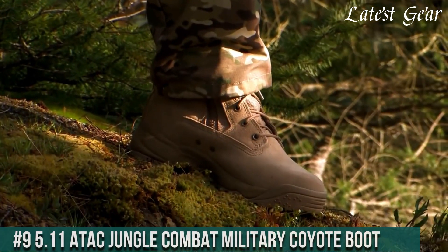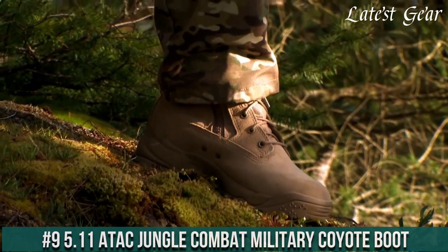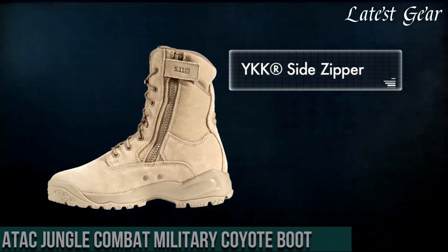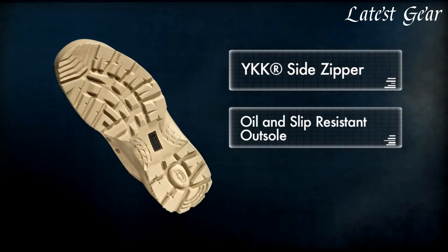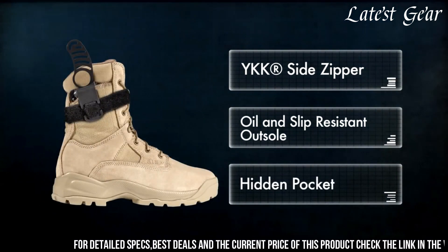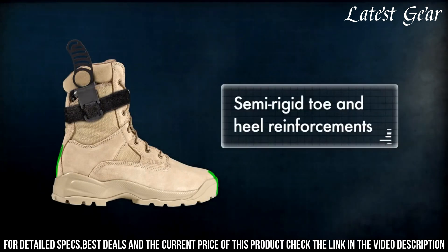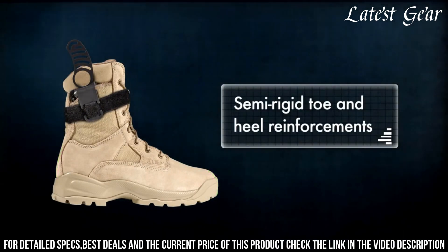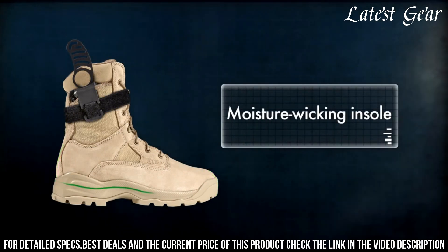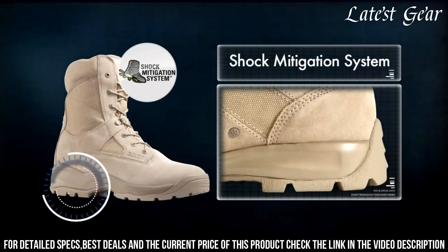Number 9. 5.11 ATAC Jungle Combat Military Coyote Boot — the ideal footwear for hot and humid environments. Designed for maximum comfort and durability, these boots feature a breathable nylon and full-grain leather upper, allowing your feet to stay cool and dry in any condition. The antibacterial and moisture-wicking lining further enhances comfort and odor control.